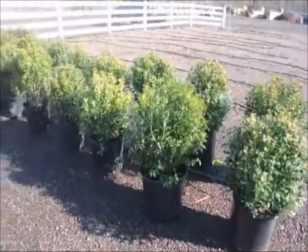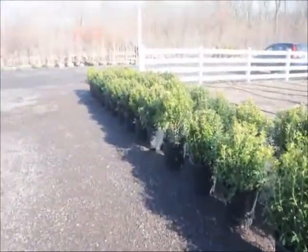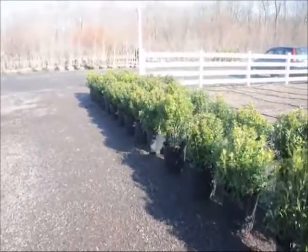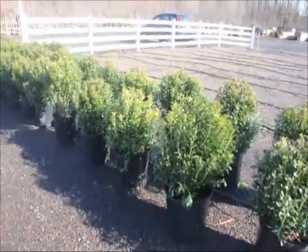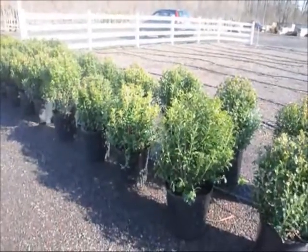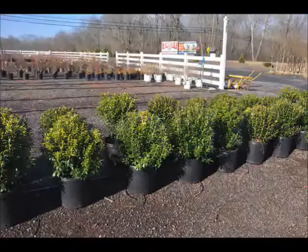These are our Ilex Galabra Inkberry Hollies. Inkberries grow in zones 4 to 9. They reach a height of 3 to 4 feet high by a spread of 3 to 4 feet. It blooms in May to June. This plant likes full sun to partial shade, medium to wet soils, and is low maintenance.